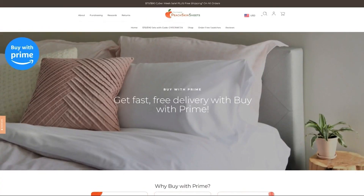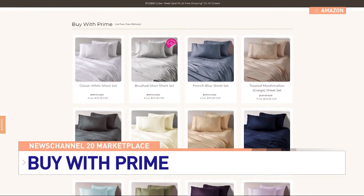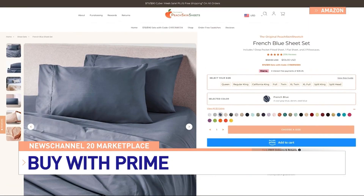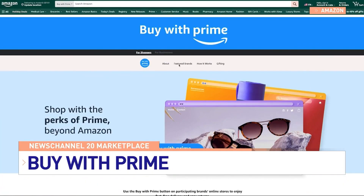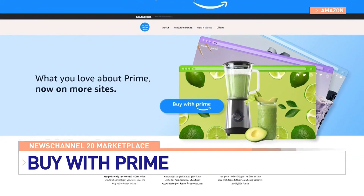Shopping with the ease of Amazon is now possible on other websites too. As Amazon spokesperson Alyssa Bronikowski explains, Buy with Prime is a Prime member benefit that gives Prime members the option to use their shopping benefits they know and love from Amazon — like fast, free delivery, a seamless checkout, and hassle-free returns — when they're shopping from brand websites that participate in Buy with Prime. Some of the top brands from beauty, health and wellness, and food participate in Buy with Prime.